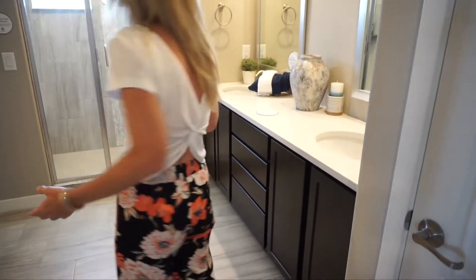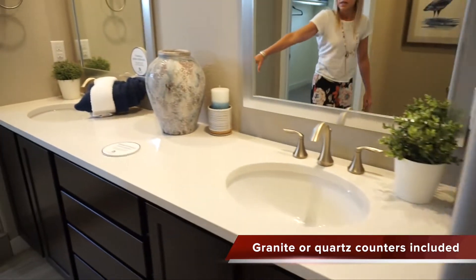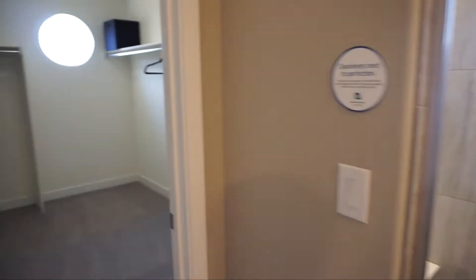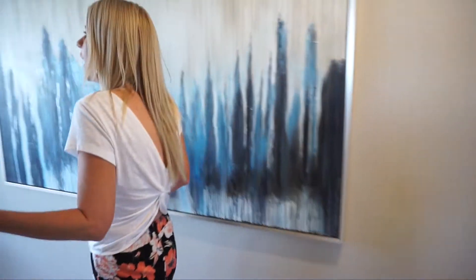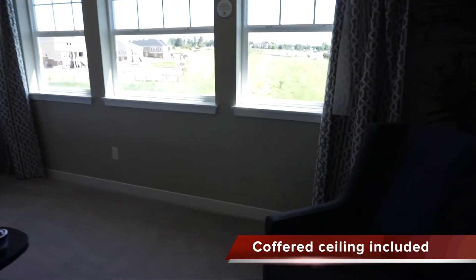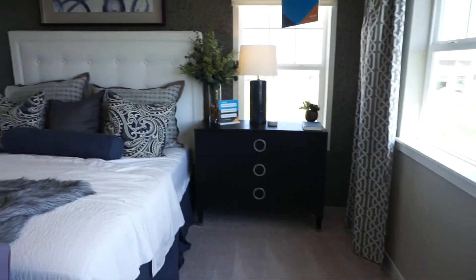And here's the master suite. On the way to the bedroom you first hit the bathroom: a linen closet, double sink vanity, and a really nice-sized shower. There's also a spacious walk-in closet with windows letting in natural light, and a private toilet closet. Then here we are in the master bedroom itself — a nice-sized room with lots of windows so it feels really light and bright.